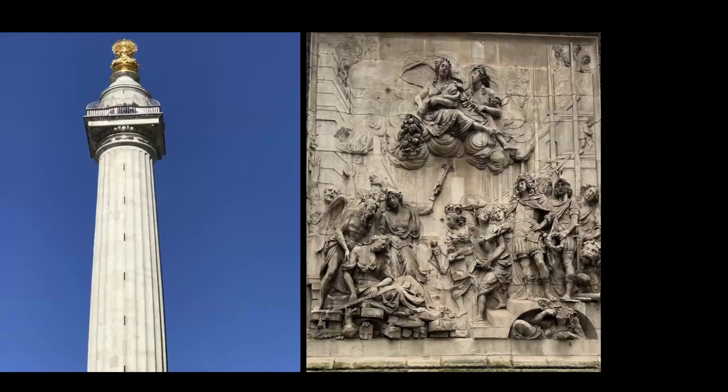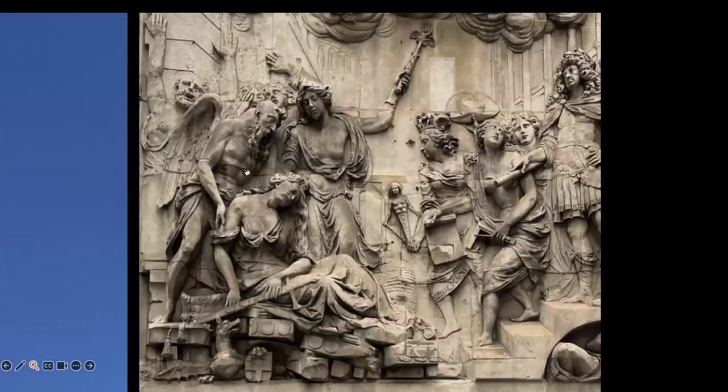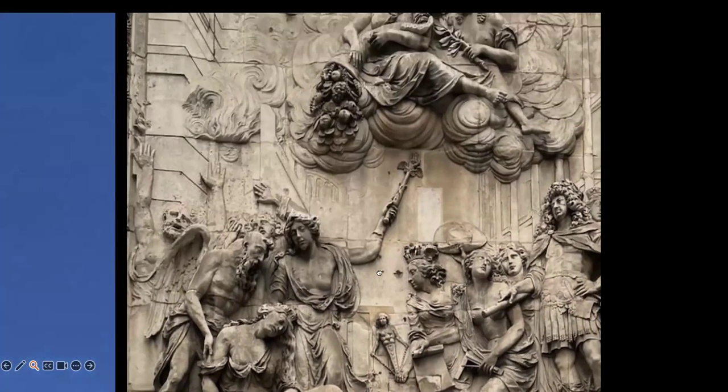The Great Fire Monument, just around the corner from Pudding Lane, was designed by Christopher Wren and Robert Hooke — another prominent architect. Erected in 1677, it's 202 feet high and open to the public, with great views from the top. The engraving on its side shows an allegorical design: a female figure representing the City of London looking ruined and exhausted, with Time trying to lift her up with his wings, while another figure points upward — and over here you see Charles II dressed as a Roman emperor.